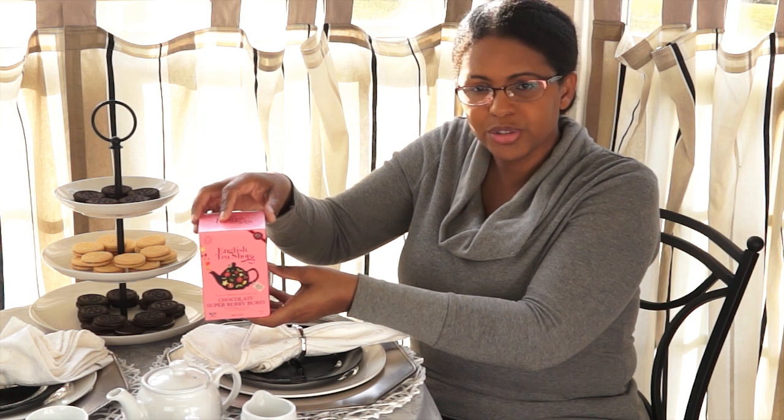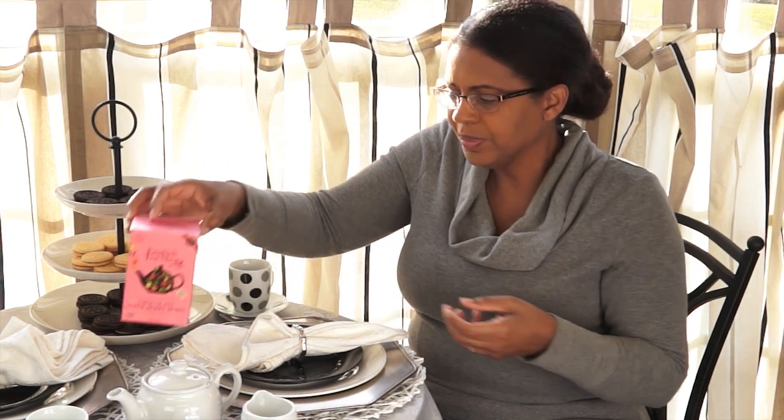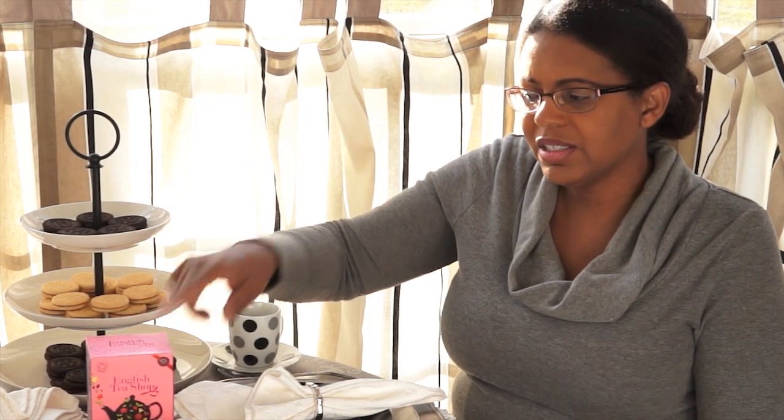I picked this up at Marshall's, and they were doing a clearance on that for $2. But you can find them online. They have a Facebook page called English Tea Shop UK LTD. You can probably also find their shop on the web. You can probably also find this tea at Marshall's, and I would try World Market — they probably carry this tea as well.